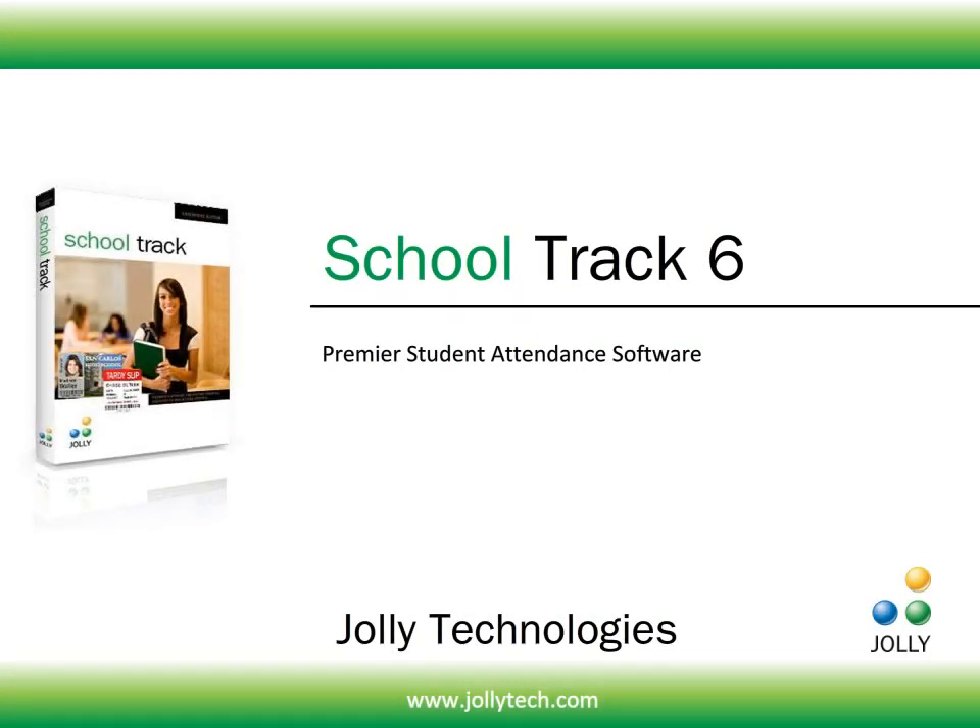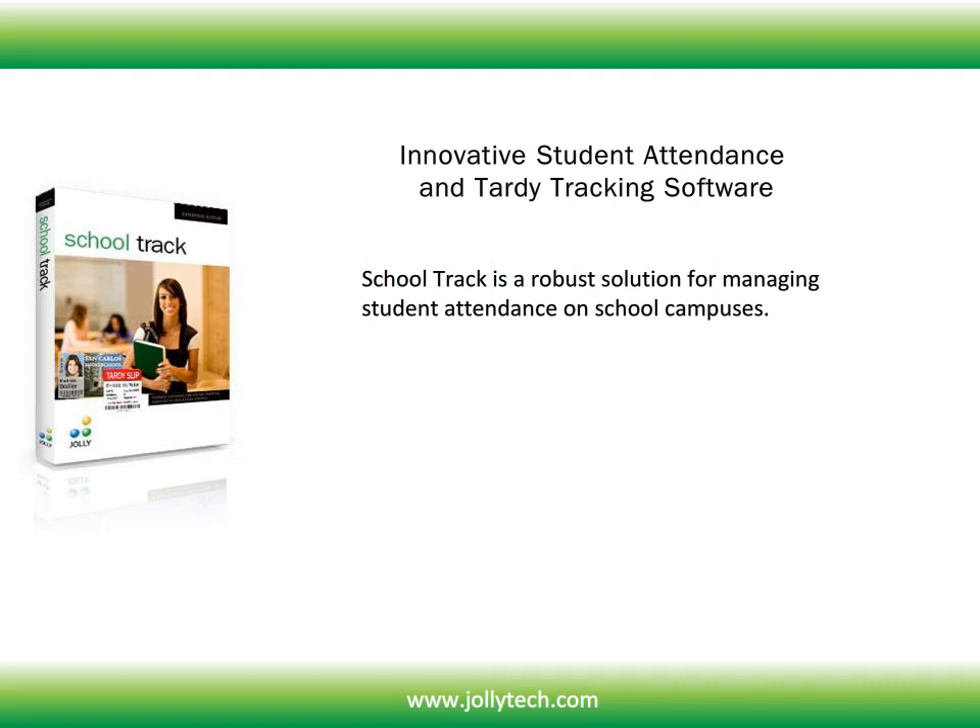Jolly Technologies has released the all-new SchoolTrack version 6. This is a premier student attendance software suite. SchoolTrack is a robust solution for managing student attendance on school campuses.